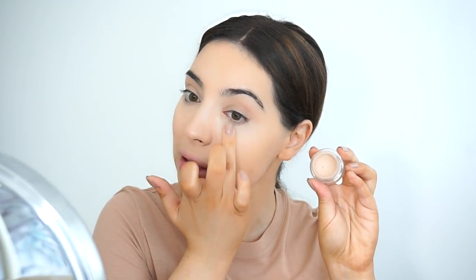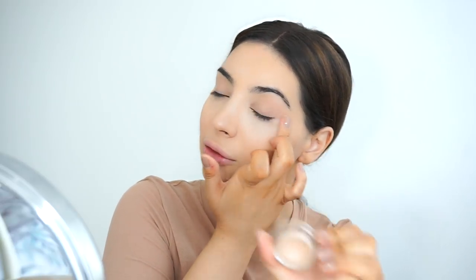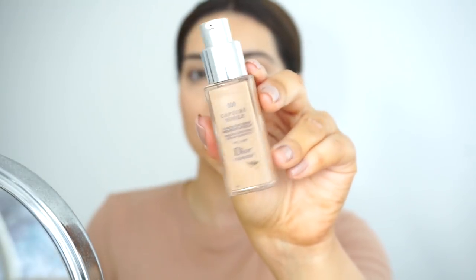Now I apply this NARS Concealer - this is the Matte Concealer, the Soft Matte Concealer in Vanilla Light 2. The creamy concealer I used before was in Custard and the Collection one is in One Fair. I forgot to mention what foundation I used - the Giorgio Armani Power Fabric, mixed together with the Dual Capture Totale.